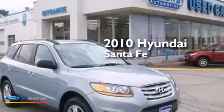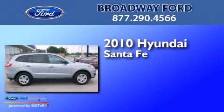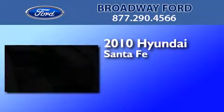This is a 2010 Hyundai Santa Fe. This crossover has an automatic transmission and an inline four-cylinder engine.